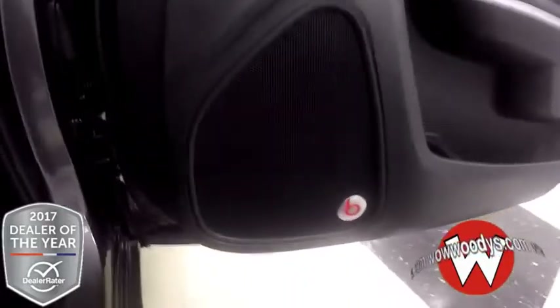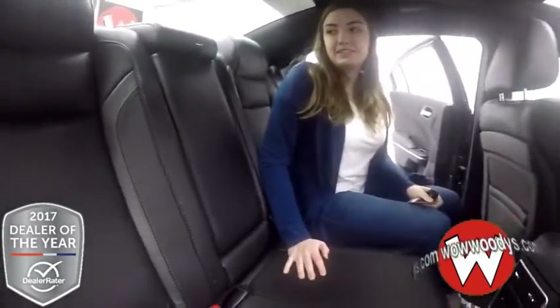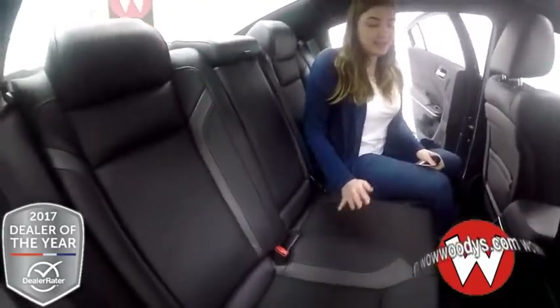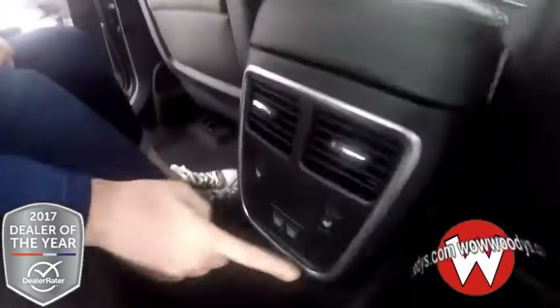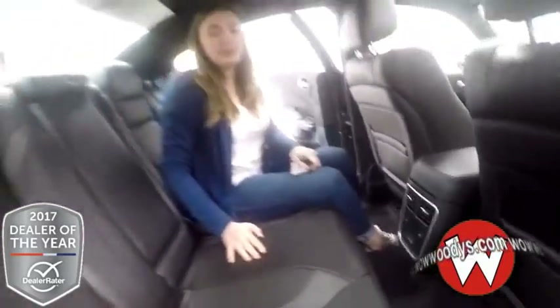On your way out, this does have a Beats sound system with 10 amplified speakers, including a subwoofer. Here we are in the back seat — I love these seats, they are just so comfortable. These back seats are heated as well. Your controls are down here, and there are also two USB ports so your kids can charge their devices back here.